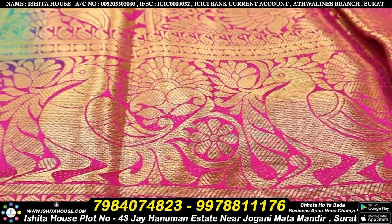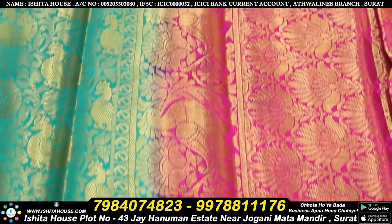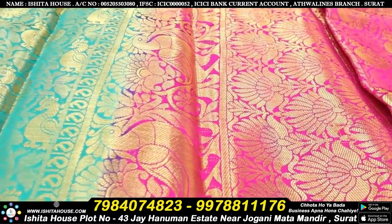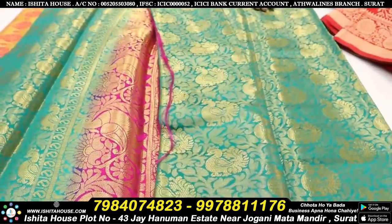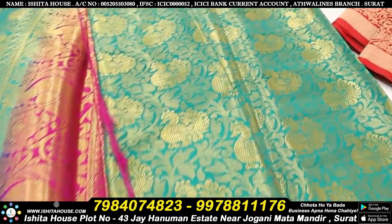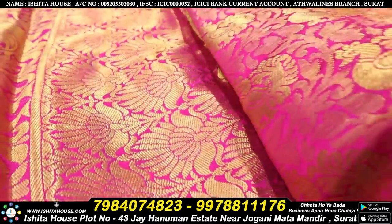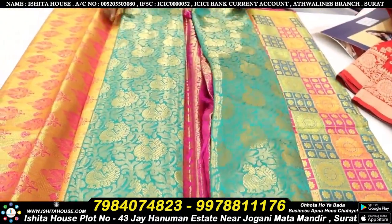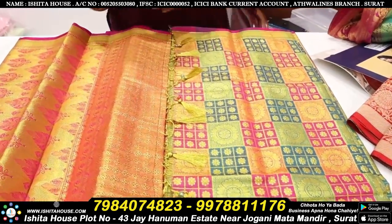And color combination also — we will get different, different color combination. And if you want to keep this kind of saree at your shop, please contact our details given on the screen. See this different color combination, design also so unique. See this peacock design total with weaving saree. And move forward to see the next best collection and last collection.